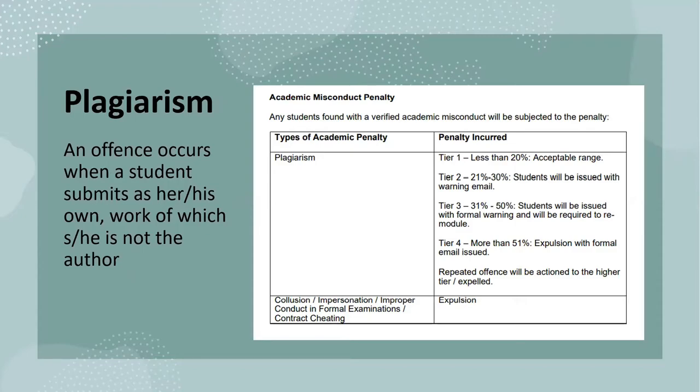Adventis takes plagiarism seriously and any student found to submit work that does not belong to them will be subjected to the academic misconduct penalty. Plagiarism rates above 20% will be subjected to an academic intervention meeting and, if found guilty, the student will be subjected to the relevant penalties as per the different tiers.